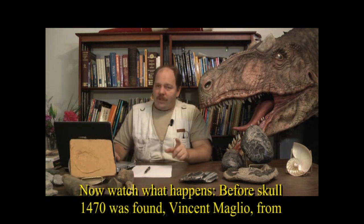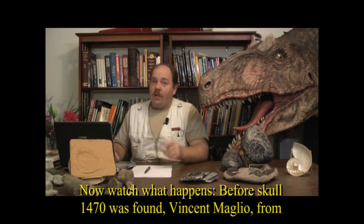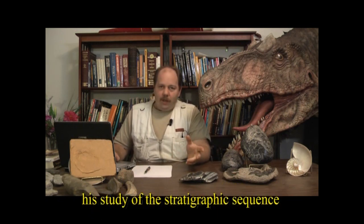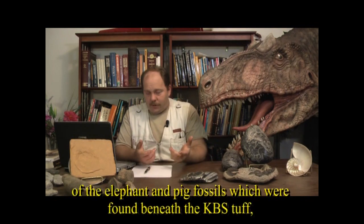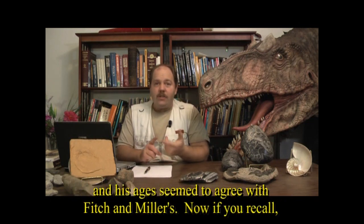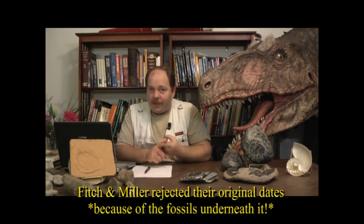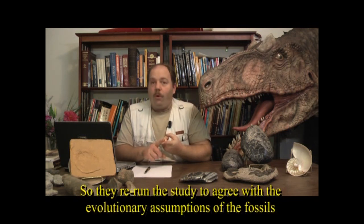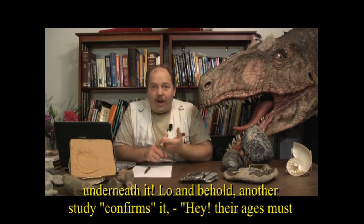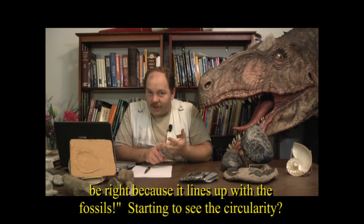Before 1470 was discovered, Vincent Maglio of Princeton published a study in Nature based on the stratigraphic sequence of elephant and pig fossils found beneath the KBS tuff, and his ages seemed to agree with Fitch and Miller's date. Note that Fitch and Miller had originally rejected their 200-plus million year dates because of fossils underneath — then re-ran the study to agree with evolutionary assumptions. Lo and behold, another study confirms their ages must be right because it lines up with the fossils. Starting to see the circularity?